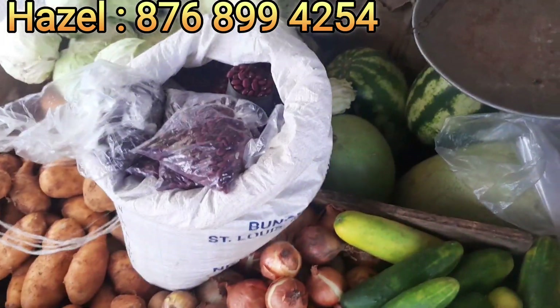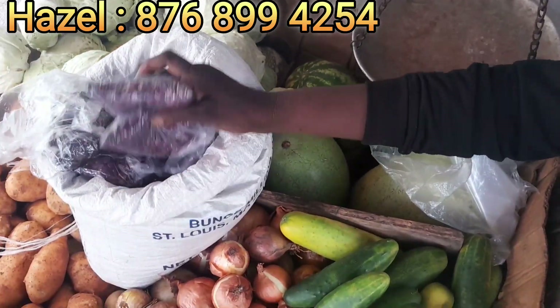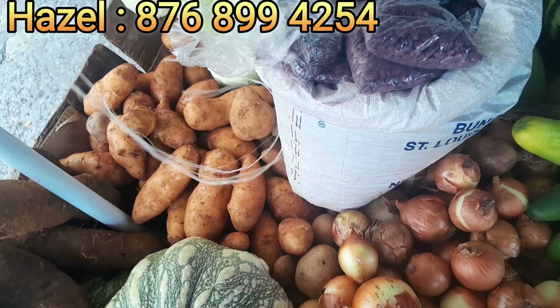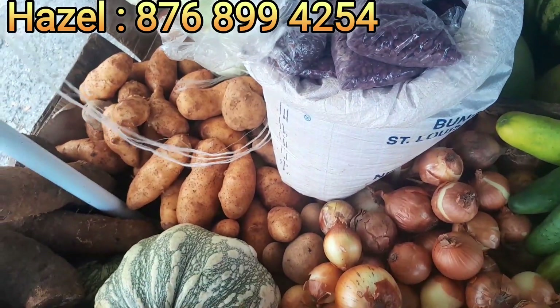You even have red beans here — what they call red peas — so this is for rice and peas. I just want the viewers to look at the quality of local Jamaican produce. These potatoes are called Irish.